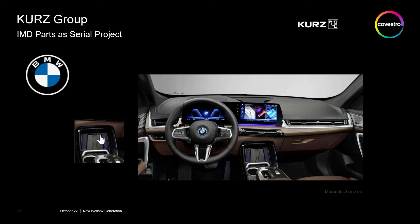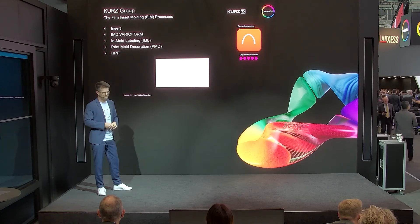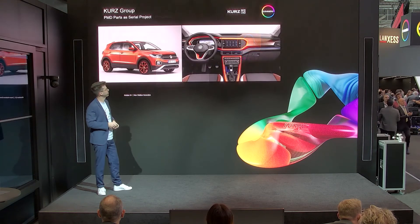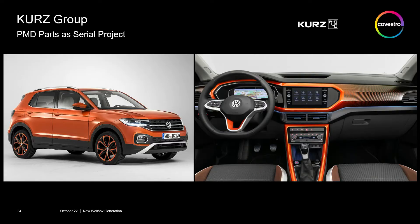The next process we have put into this part is the insert molding process — known by several names on the market such as IML or FEM. In the end it's a printed sheet foil which is put into the injection mold during the production process. An example on the market is the Volkswagen model where the big decorative part on the passenger side is decorated by insert molding process.